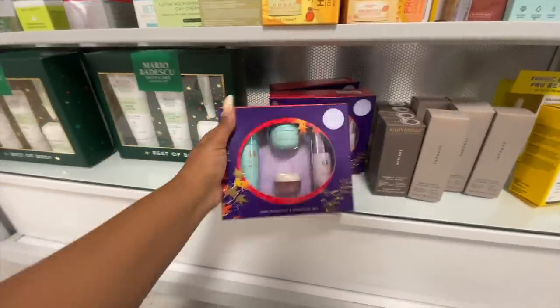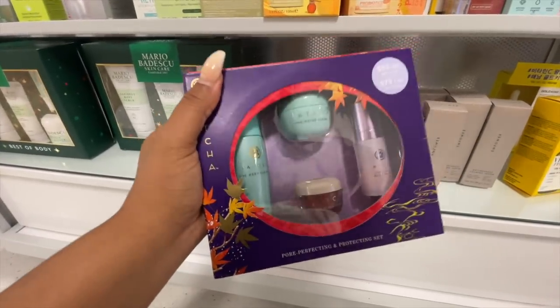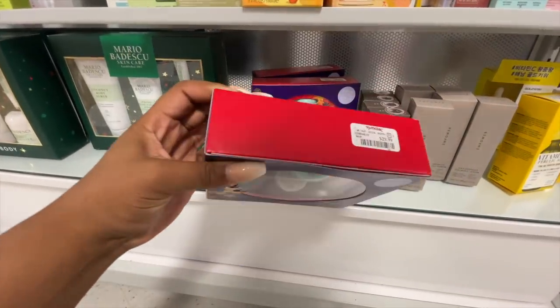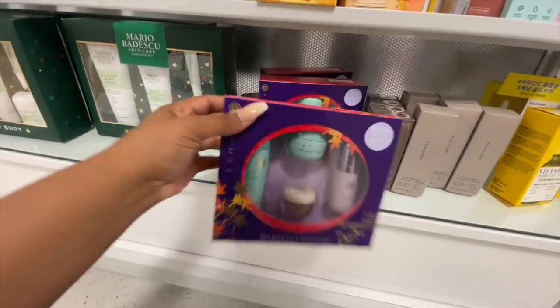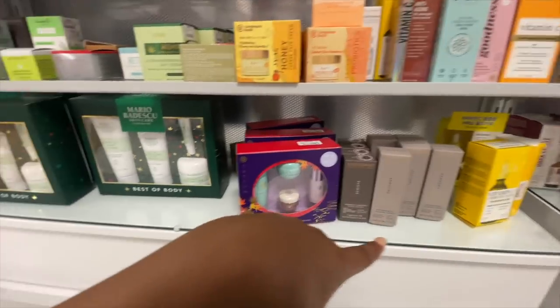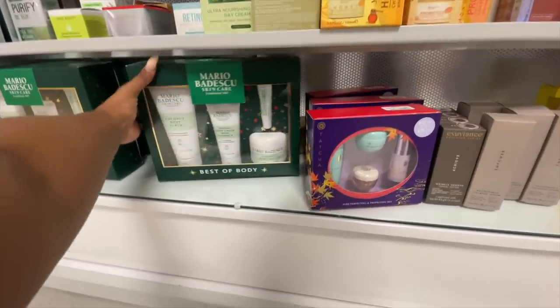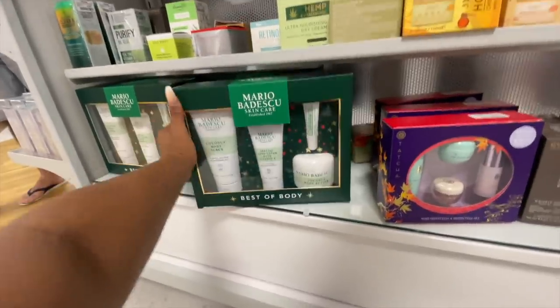Lucky for us, we found some more Tatcha products. I haven't seen this casing since I've been buying these, but I have so many right now so I'm not going to buy that one. I'm actually really surprised no one picked this up — the lip mask is normally $28, so for this whole set to be $29 is perfect. There are three here at the Sawgrass Mall location, so maybe one of you guys can pick it up and get really lucky. They also have a Mario Badescu body kit which looks really good.